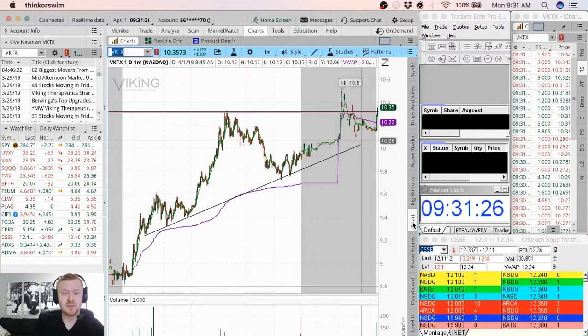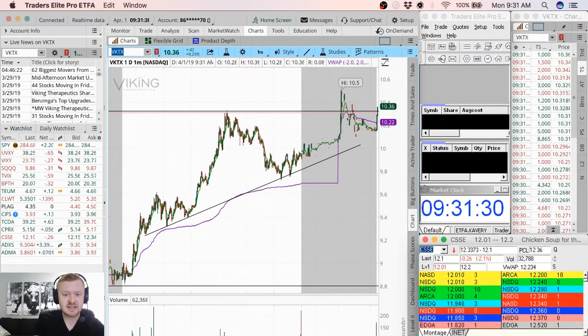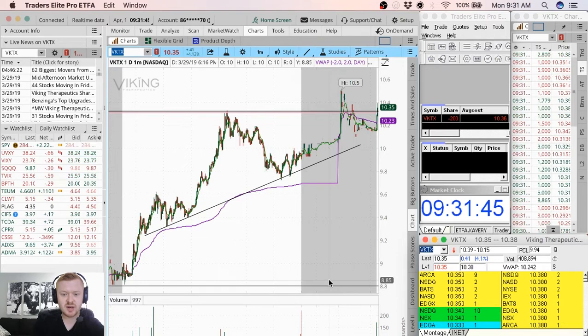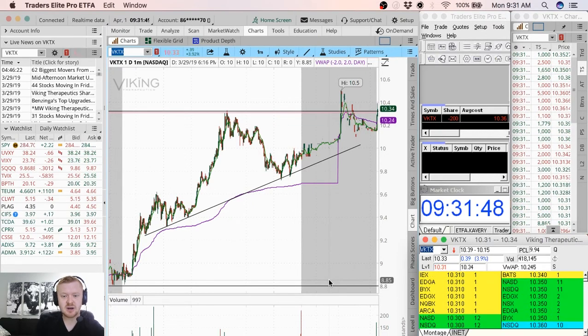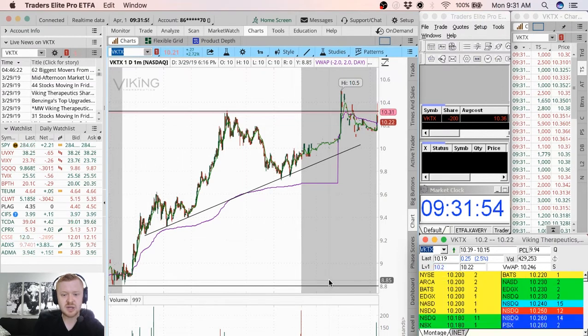VKTX — this is also a high probability setup. I'm probably going to start a short here on VKTX. This is one that popped up on the scanners, one I was looking at. Went over it in pre-market this morning as well. I'm going ahead and starting with 200 shares on this right now at 10.36. And this one is already paying off.